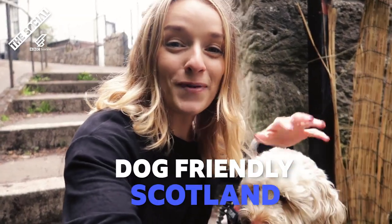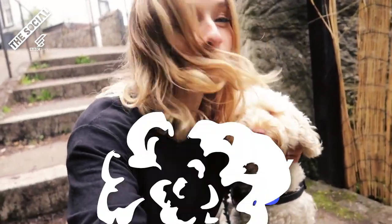Hello and welcome to Dog Friendly Scotland. My name is Siona and this is my adventure pal Cora. Together we're on a mission to find the best places in the country to take your four-legged friend, and today we are in one of the most iconic places in Scotland, if not the world.